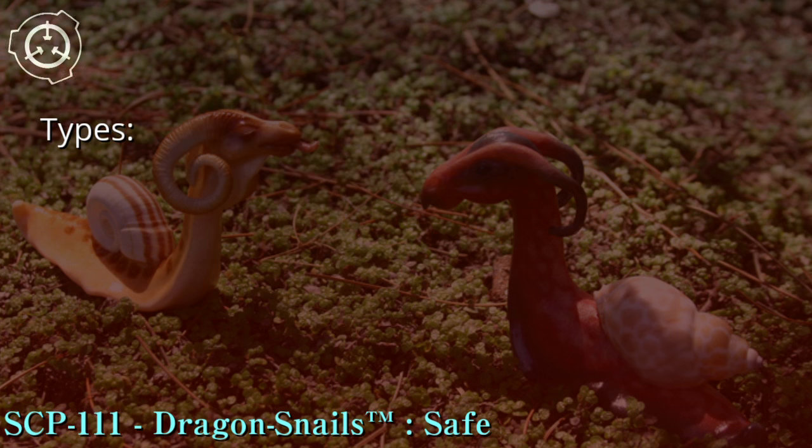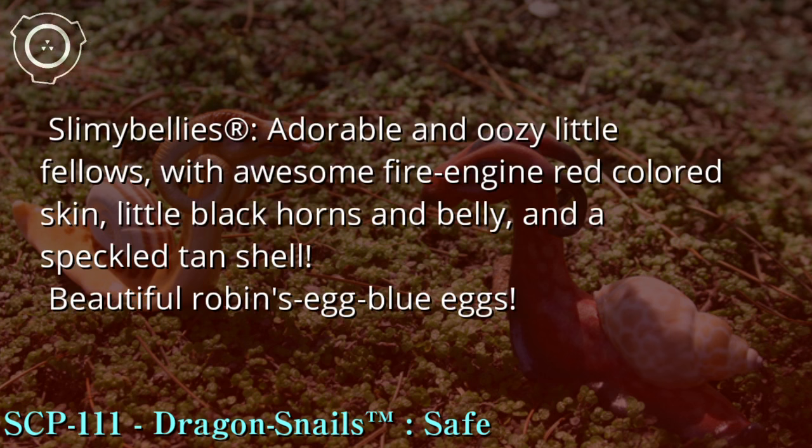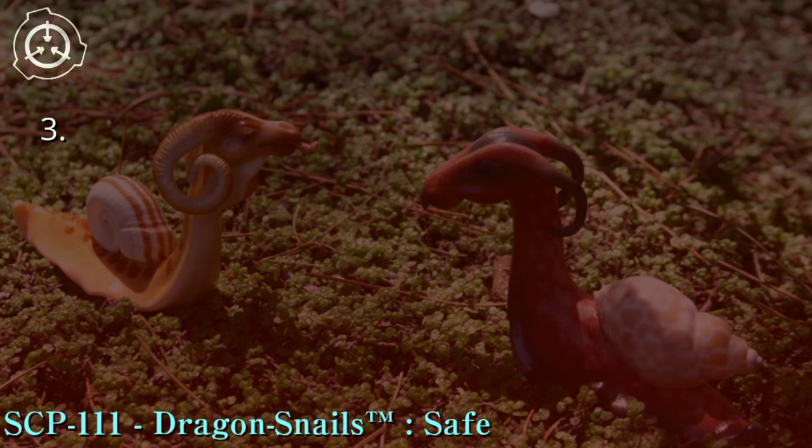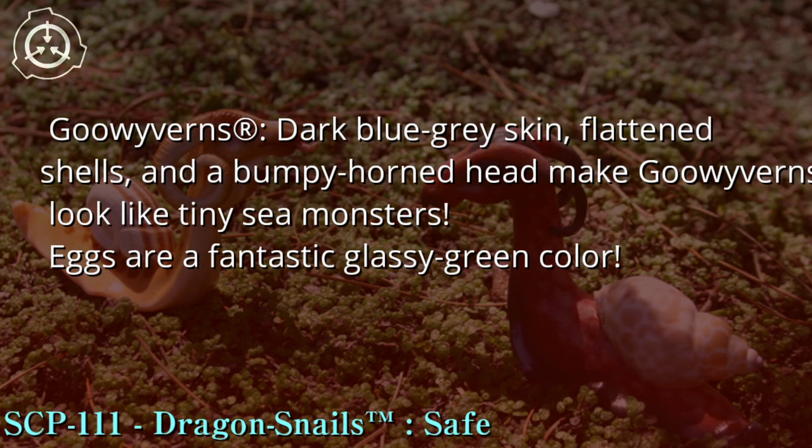For your enjoyment, Dragon Snails™ come in six types — breed them for unique pets! Types: 1. Slimy Bellies™ — adorable and oozy little fellows with awesome fire-engine red colored skin, little black horns and belly, and a speckled tan shell. Beautiful robin's egg blue eggs. 2. Ooze Drakes™ — inquisitive little creatures with neat banana-colored skin, curly horns, and striped shells. Pale tan eggs, like a chicken. 3. Goo Wyverns™ — dark blue-gray skin, flattened shells, and a bumpy horned head. Eggs are a fantastic glassy green color.